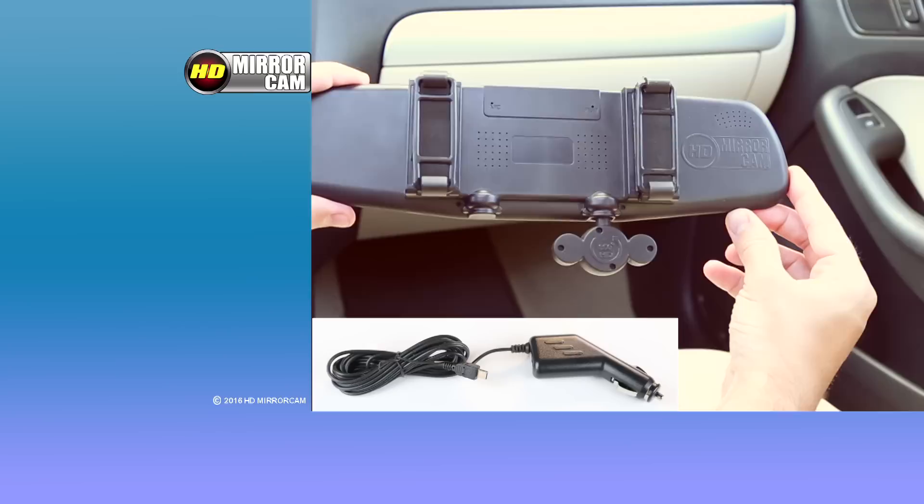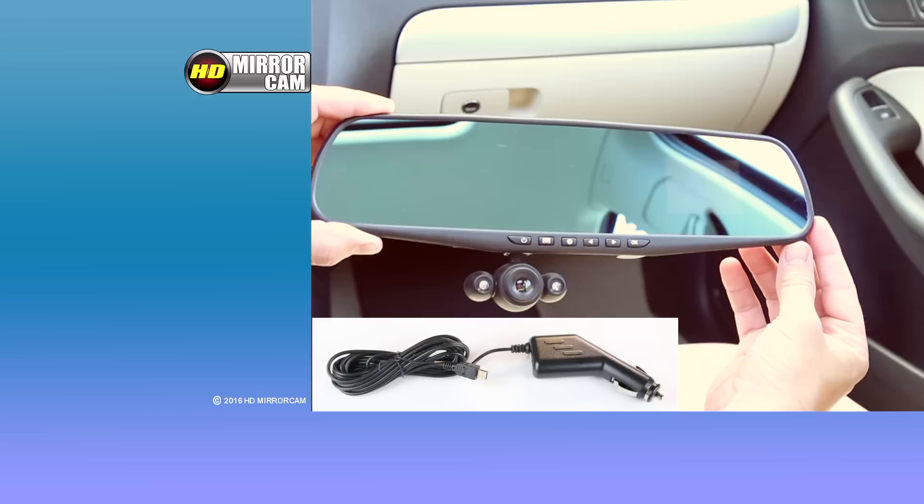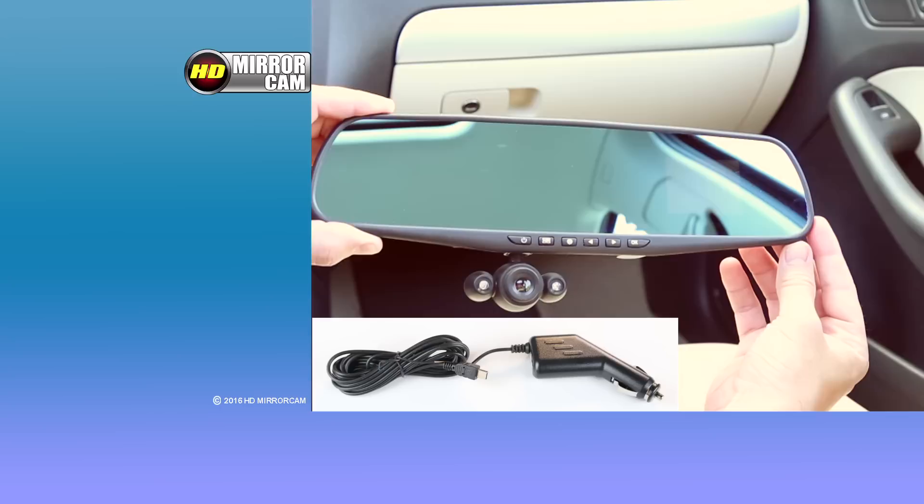HD Mirror Cam works in any vehicle and is so thin and discreet, nobody will ever know it's there. Call now and get the HD Mirror Cam for only $49.99 — when you order in the next 10 minutes, you'll pay just $49.99. Call now to find out about free shipping. The HD Mirror Cam is the most important tool you'll ever own for your car, so call or click now at hdmirrorcam.com.